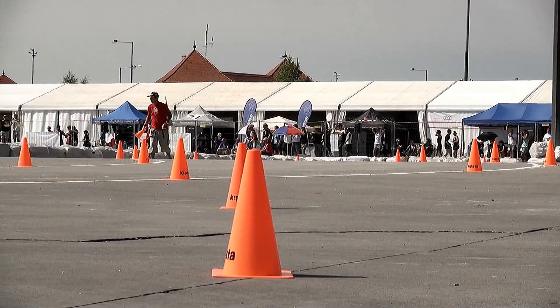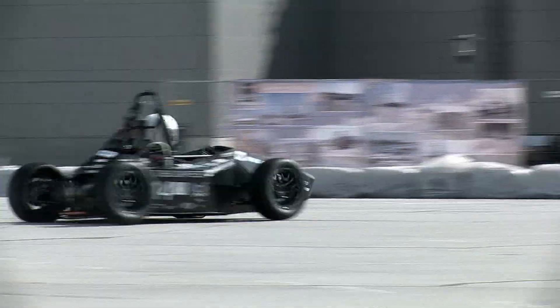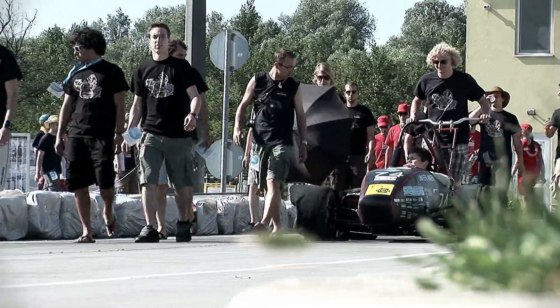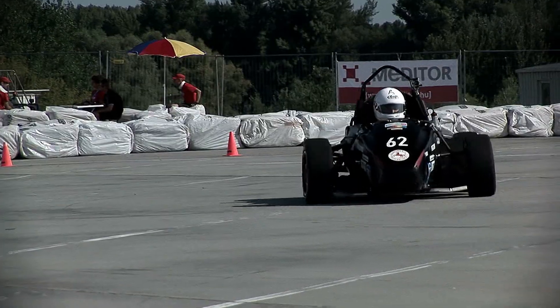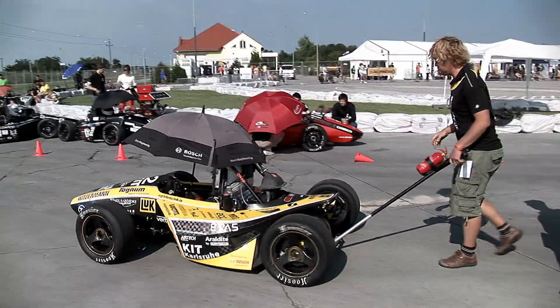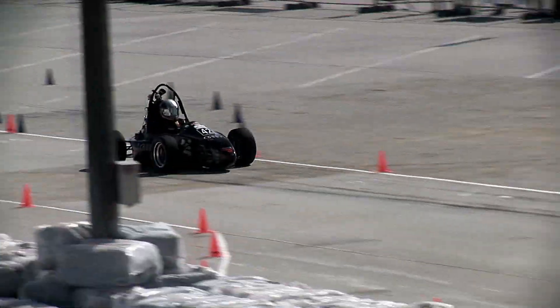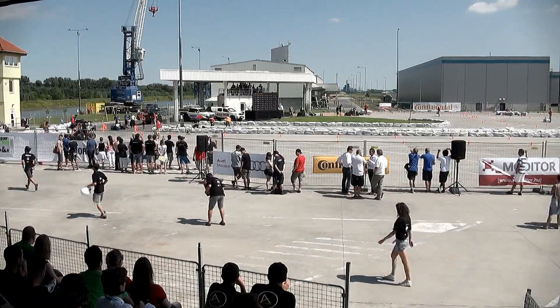Formula Student is a series where students build a single-seat Formula race car with which they can compete against teams from all over the world. The competition is not won solely by the team with the fastest car, but rather by the team with the best overall package of construction, performance, financial and sales planning. Races are organized all over the world, including Hungary, since 2010.